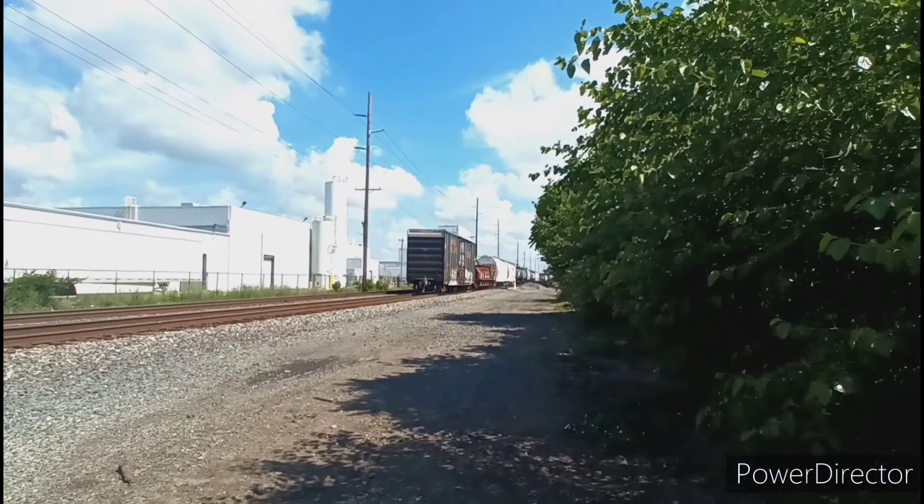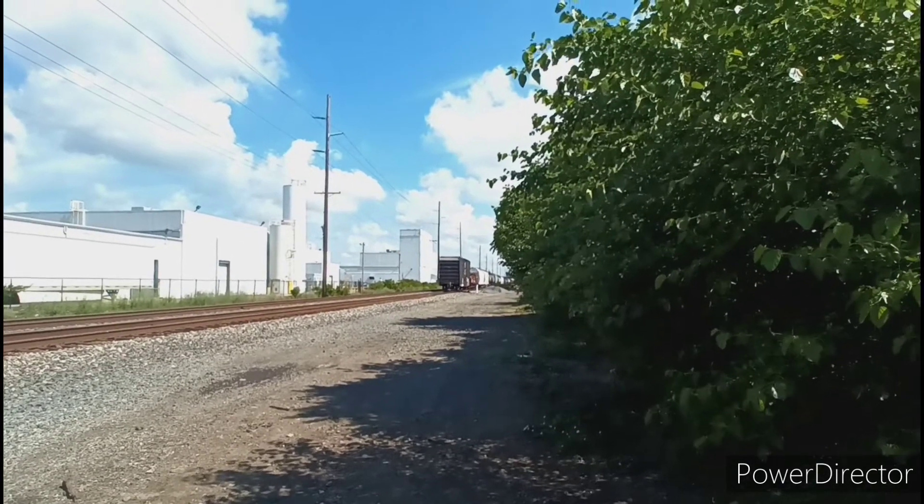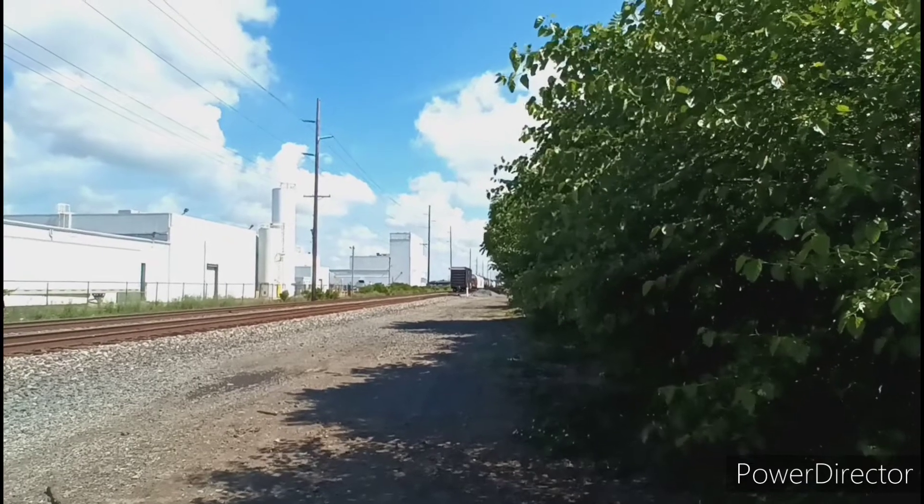And an old CSX big blue boxcar brings up the rear. Well folks, that's all for this episode of French Fried Trains. Thanks for watching. Don't forget to like, comment, and subscribe. And everyone, have a great week.